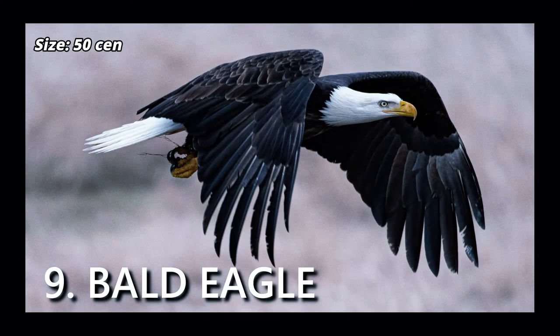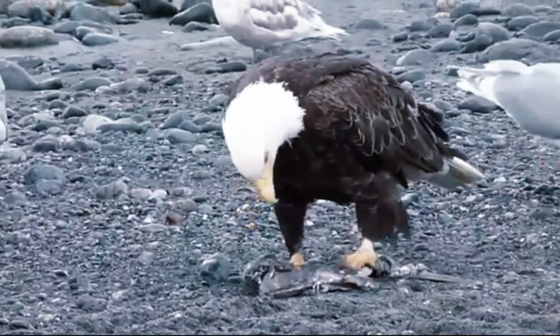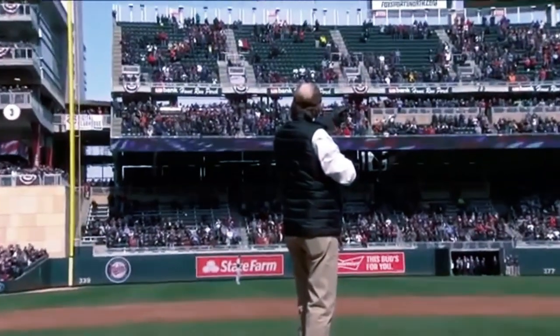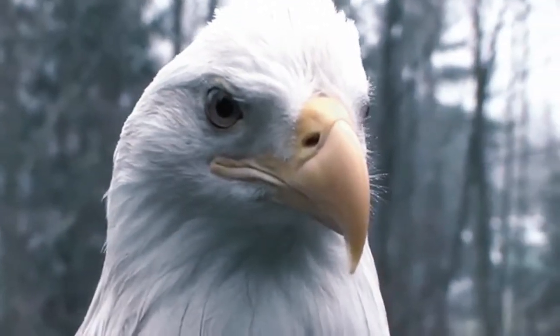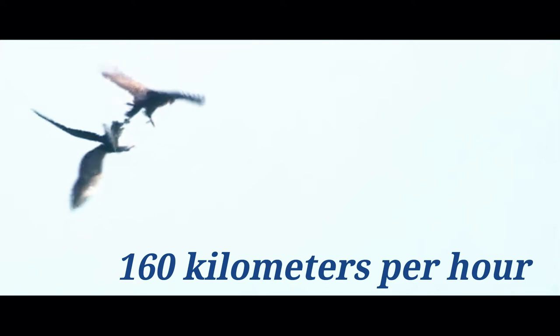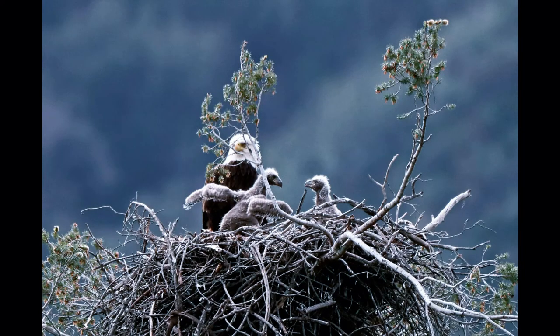Bald Eagle. A bald eagle's most prominent feature is its snowy white feathers on its head and tail. The largest population of bald eagles are found in Alaska and Canada. They have excellent eyesight and use their powerful talons to grab fish and small animals by diving down at a speed of about 160 kilometers per hour. A bald eagle's nest can be up to 3 meters in diameter and 6 meters deep.